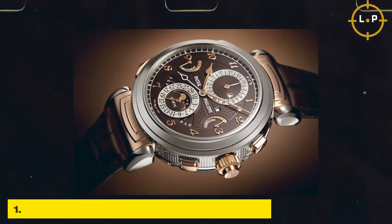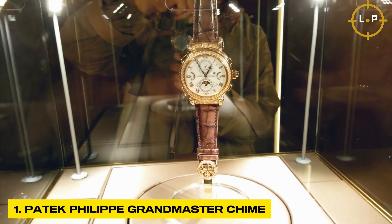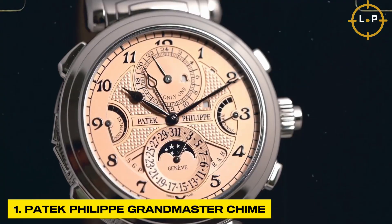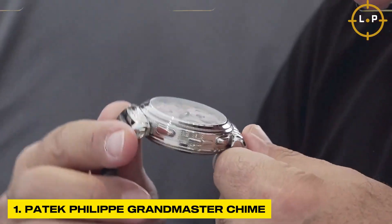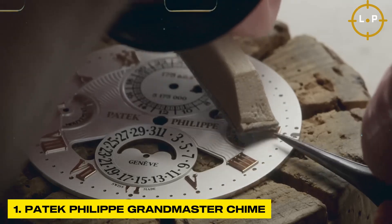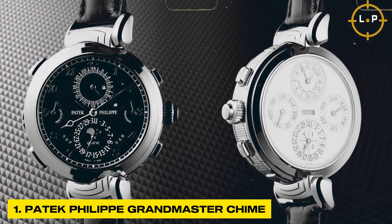First, the Patek Philippe Grandmaster Chime. This masterpiece boasts an extraordinary combination of 20 different complications, including a perpetual calendar, tourbillon, chronograph, and minute repeater, all seamlessly integrated into its intricate movement. Each watch is meticulously handcrafted by the most skilled artisans who devote countless hours to perfecting every detail.